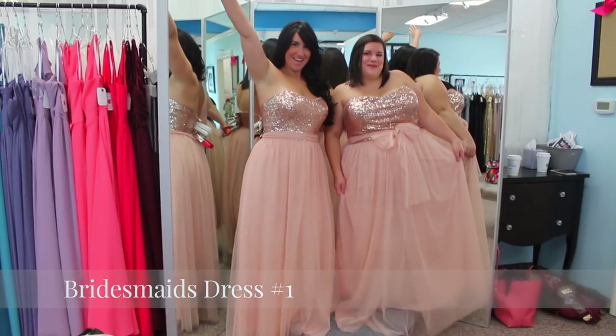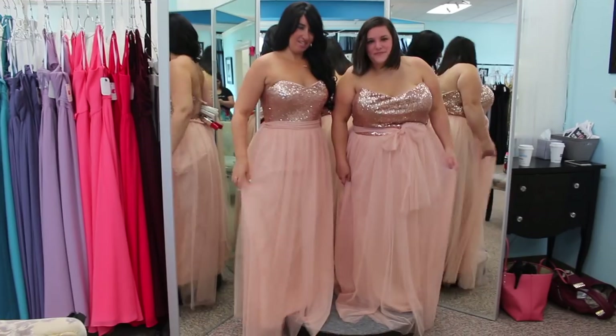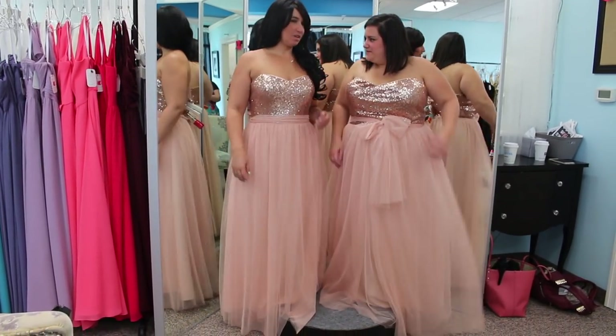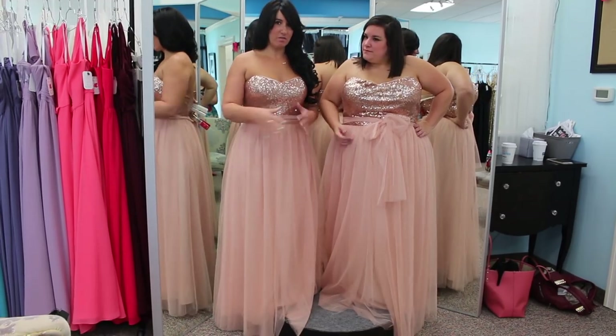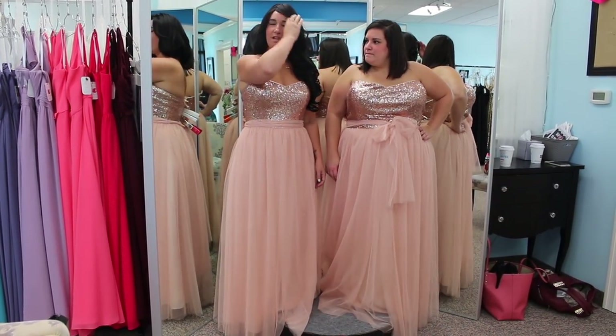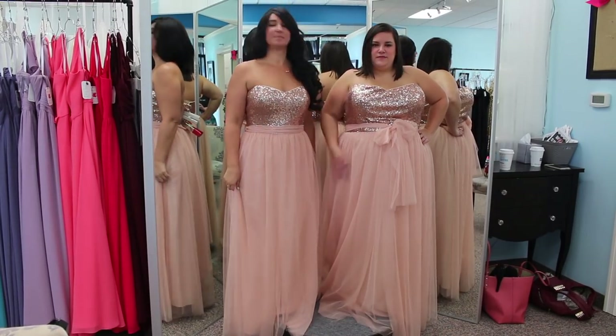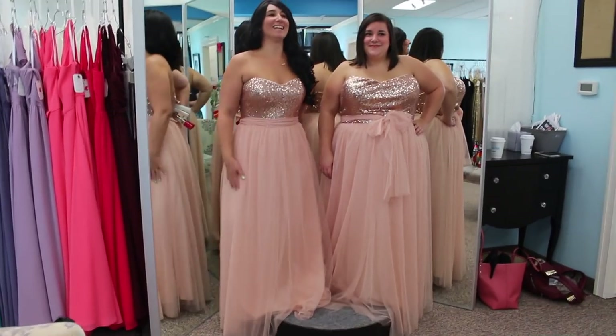First bridesmaid dress! What are your thoughts? I like it, I love it, I think it's comfortable. It's definitely different. It's very comfortable. I think it looks good shape-wise — it gives everyone a good shape because it comes in at the waist, and I like that. It's good for both body types. You can eat whatever you want and not worry about it.